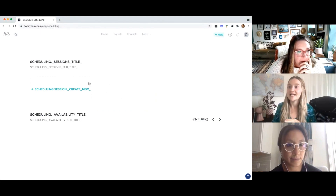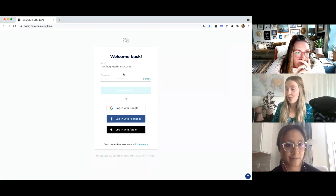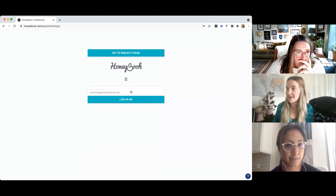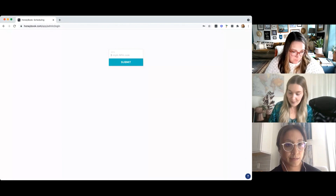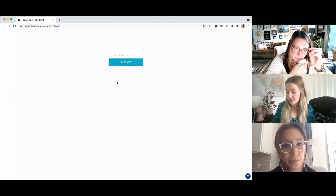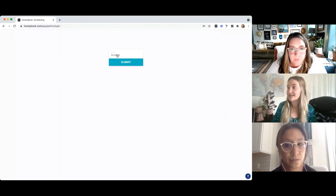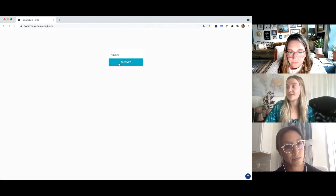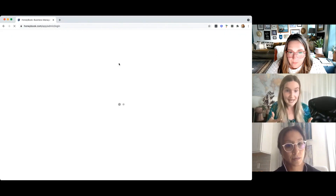You could have your scheduling tool set up with different availability options. Your clients could actually book a time directly through that scheduling tool linked from your Instagram, and HoneyBook would not only collect information about that client but would also put that event on your calendar so you could go straight into that call with them.